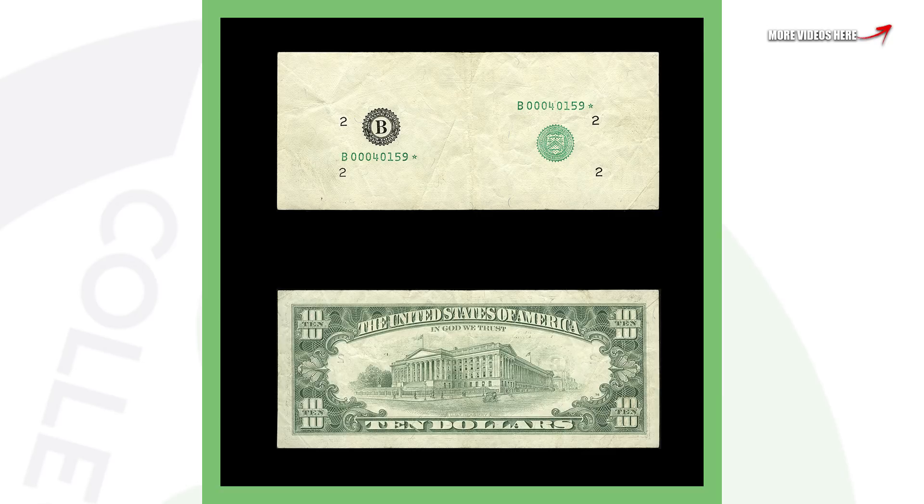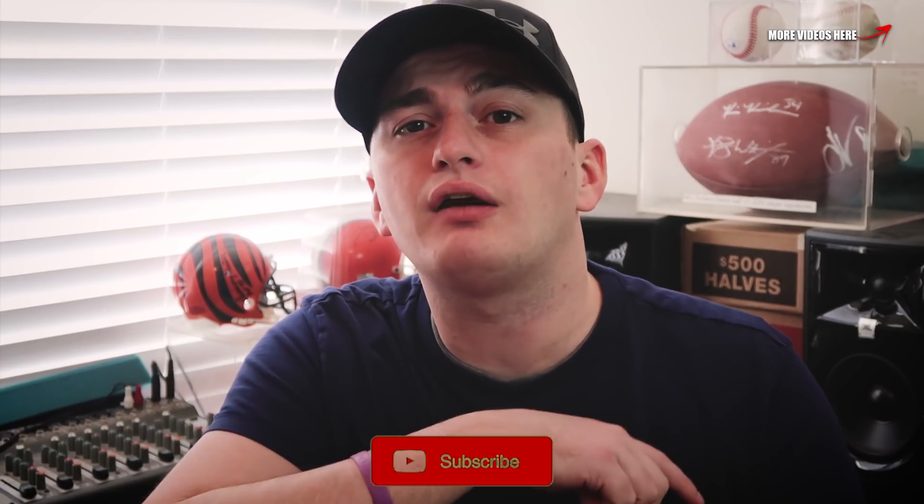Next up is an older ten dollar bill — no date visible because we're missing the whole design of the front of the bill, except for the seals, the serial numbers, and things like that. Because of that, this ten dollar bill sold for over four thousand three hundred dollars.